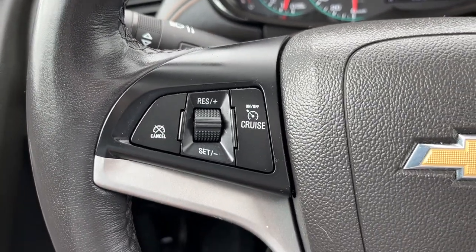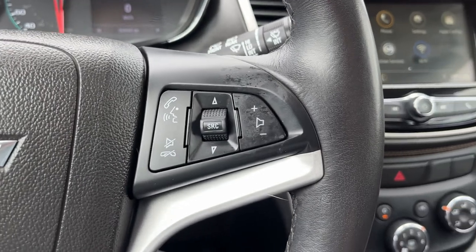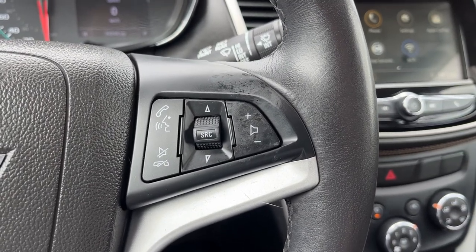Moving down to the left hand side of the steering wheel itself, we have all of our cruise settings. The right hand side has all of the controls for our hands-free system.